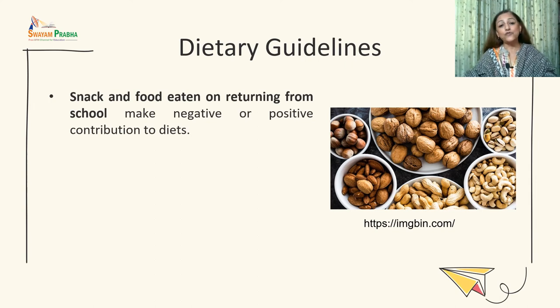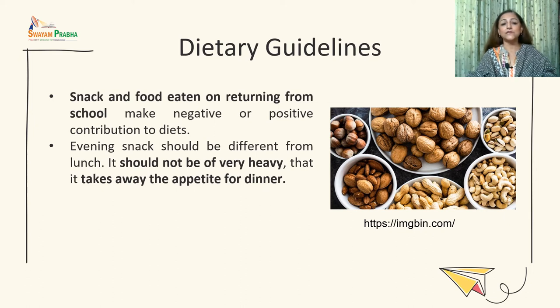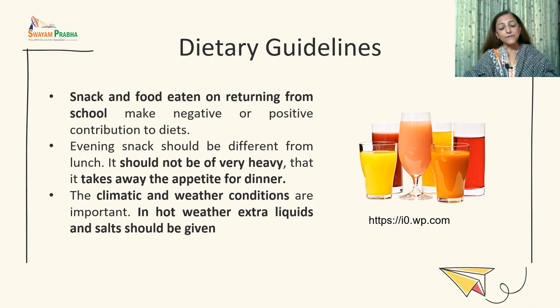Snacks and food eaten on returning from school also make a positive or negative impact on the child's diet. Fruits, nuts, dry fruits, sprouts, and boiled legumes can be served as snacks. The evening meal plan must consider what type of lunch the child has had and should not be very heavy, as it will reduce appetite for dinner. In hot weather, extra liquids and salts should be provided — lemonade, aam panna, or jaljeera can quench thirst while providing salts and nutrients.